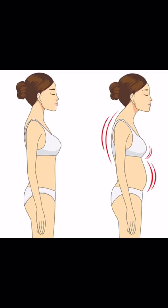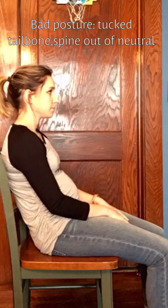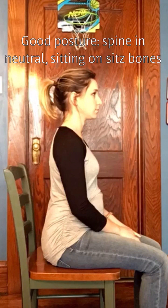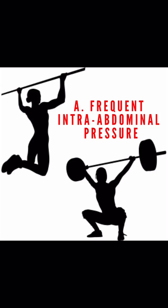Most poor movement and breathing habits are driven by bad posture — like rounded shoulders and a tucked pelvis. This is a bad position for the pelvis, the core, and the spine, whereas a neutral position is much better for the core and the spine.